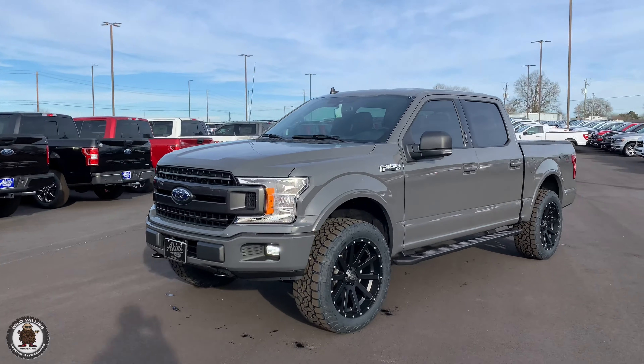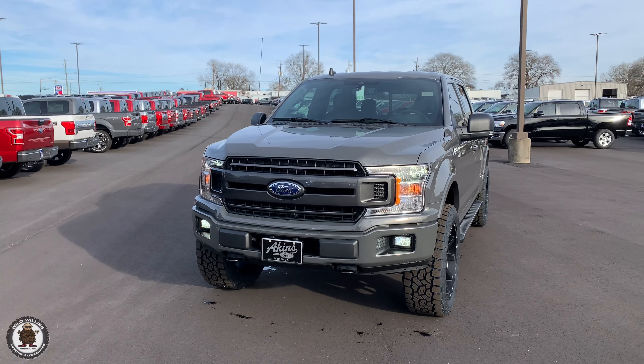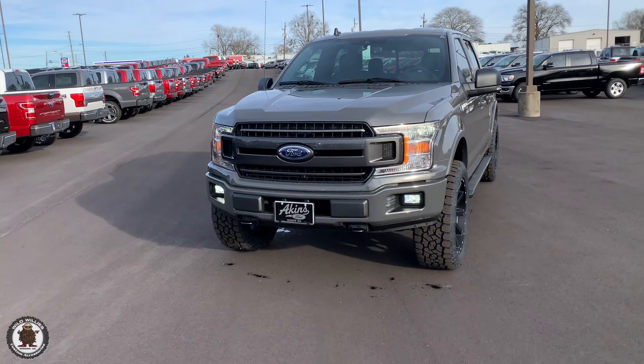If you were a Georgia Tech Yellow Jacket, we would obviously take care of you the same — but it just wouldn't be the same. Because you're a dog, it's just next level, over the top. Got a covert for you, let's go.